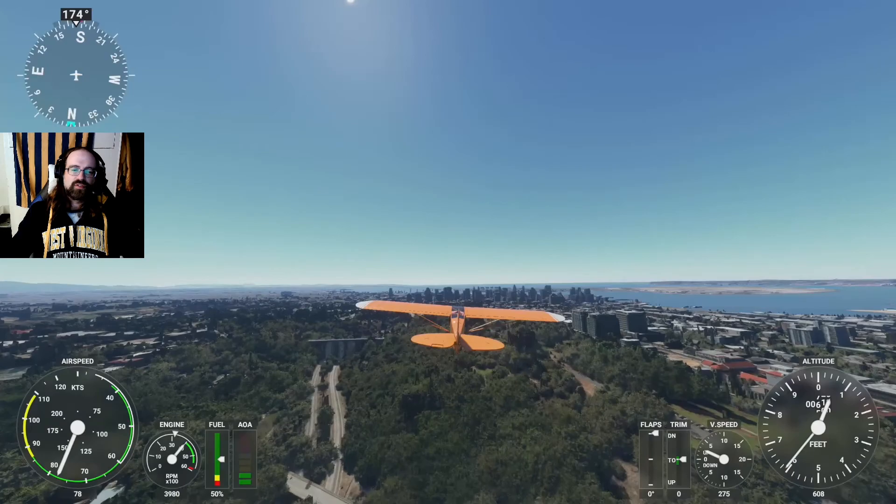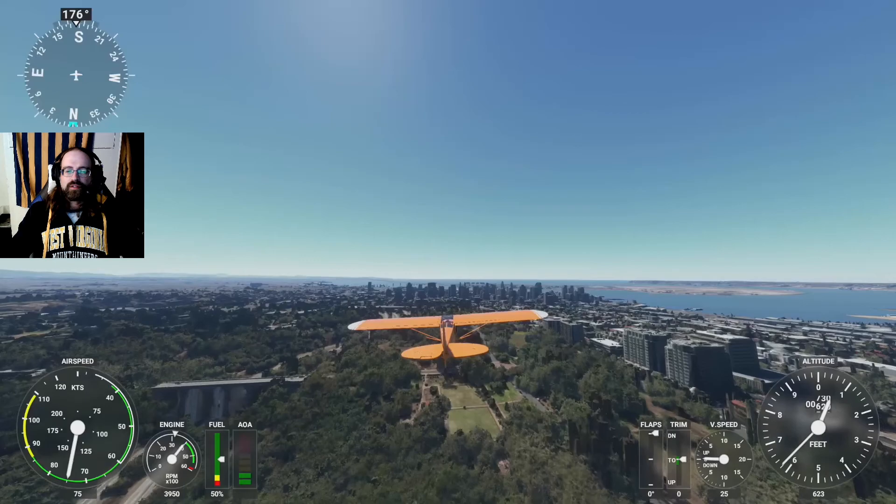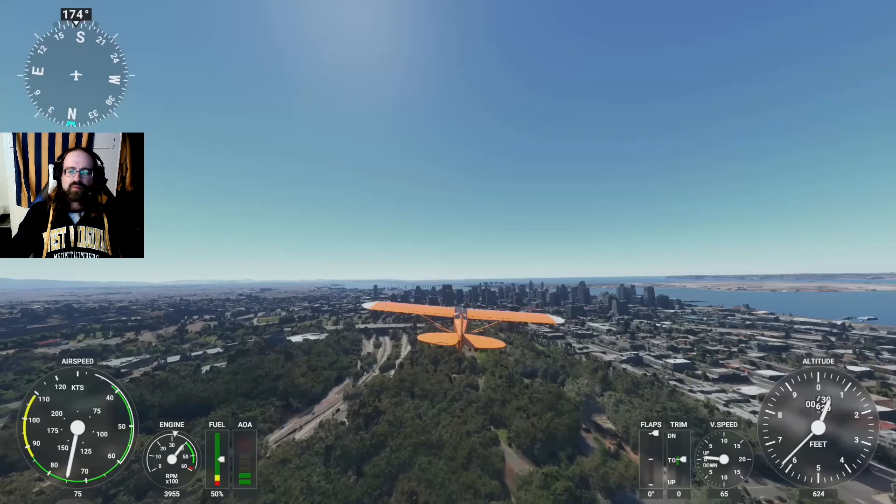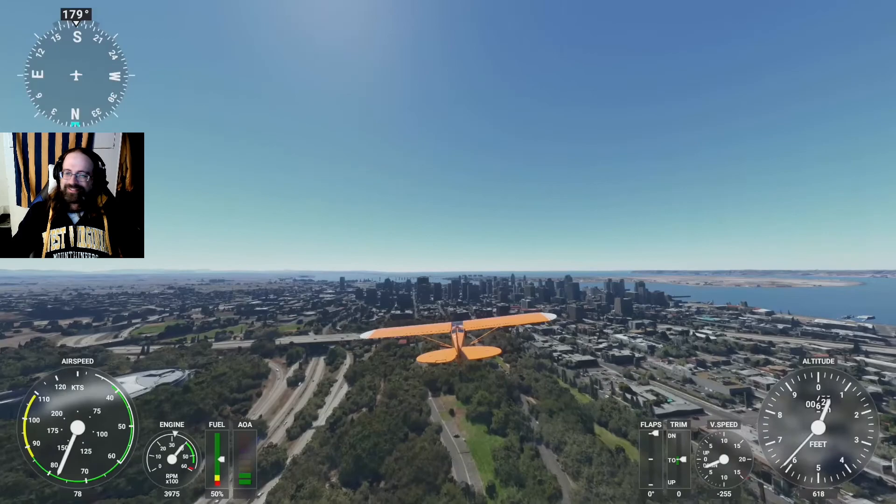We are cruising alongside Bankers Hill on the approach to San Diego, California. Our target today is Petco Park, home of the San Diego Padres. And looking over at the TV, apparently the Houston Astros and the Tampa Bay Rays as well. It's 2020, we're all very confused.